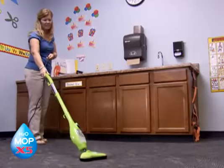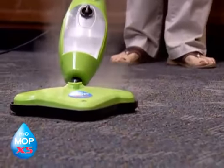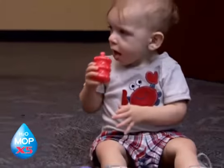We've used the steamer on the carpet in our one-year-old class because they're always on the floor. We just steam those floors and we know they're clean. So if a child drops something and picks it up and puts it in their mouth before we can get to it, at least it's clean.